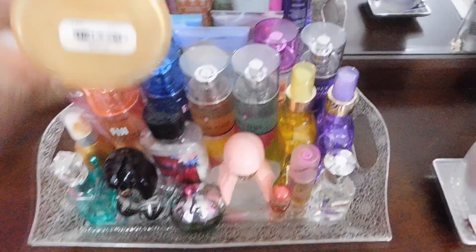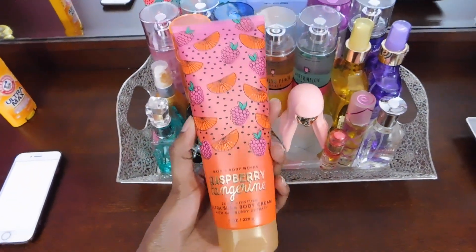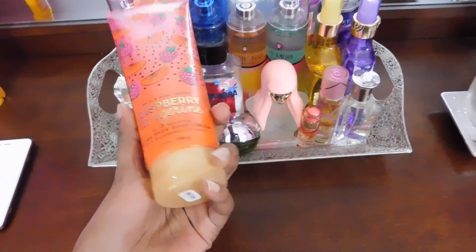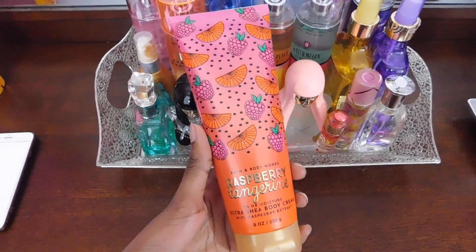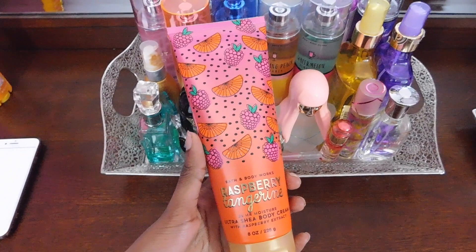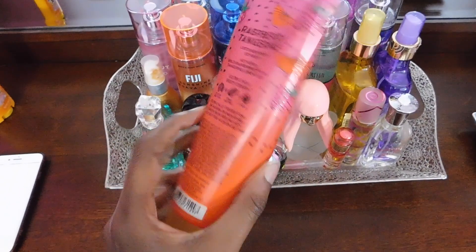Right next to that I have Raspberry Tangerine. This one is not really one of my favorites, but it smells very fruity. So if you guys like fruity scents, definitely check this one out. It's a sweet citrus with raspberries, tangerine, and lemons.